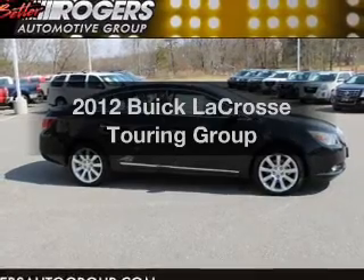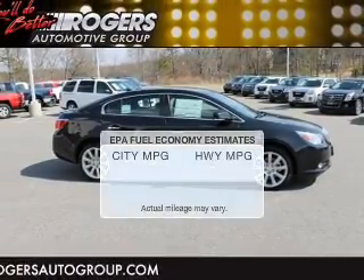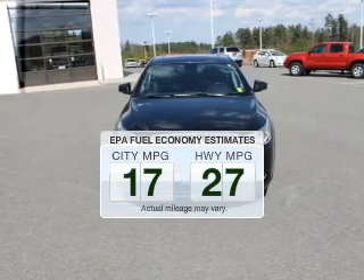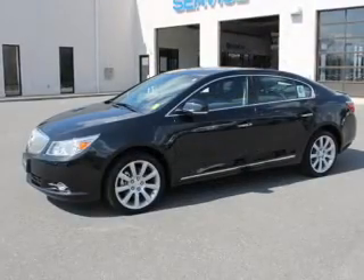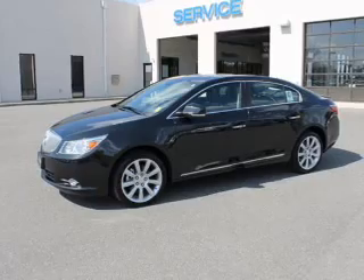Imagine yourself in this 2012 Buick LaCrosse. This is the set of wheels you've been looking for. In the city or on the highway, you'll spend less time at the pump with this fuel-efficient vehicle. The powertrain includes front-wheel drive with a reliable six-cylinder engine, driven by a six-speed automatic transmission.